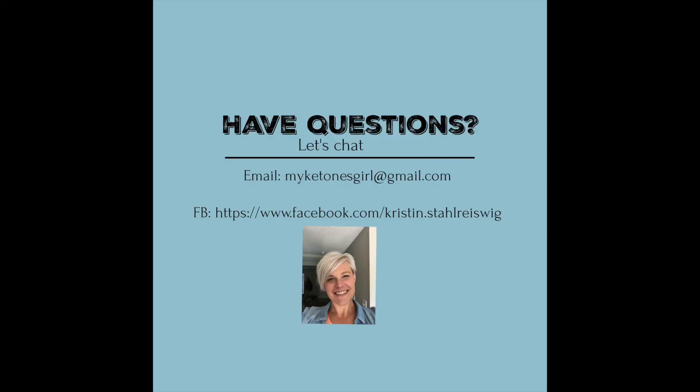Well, there you have it — the basics on AC11 and its amazing capabilities to help our bodies. If you have any further questions about AC11 or how it works, please don't hesitate to reach out.